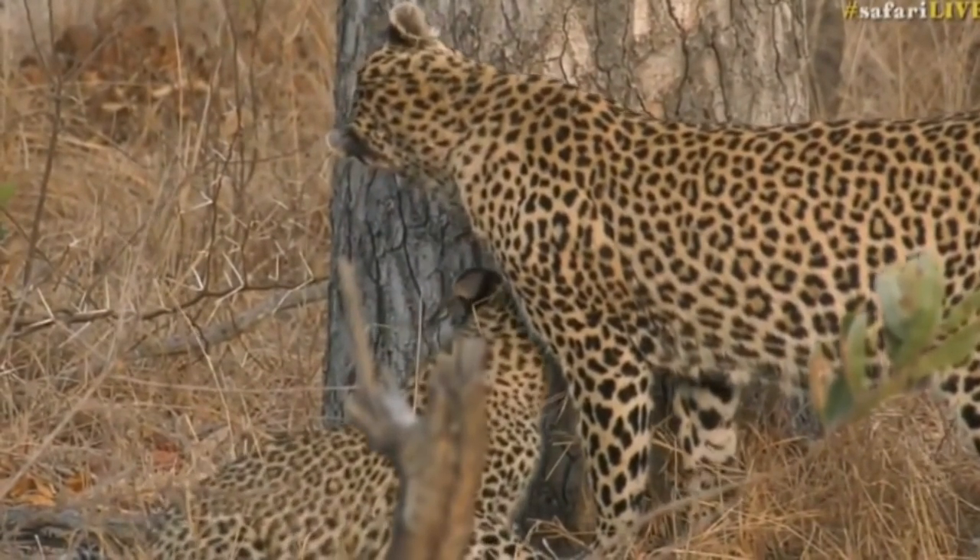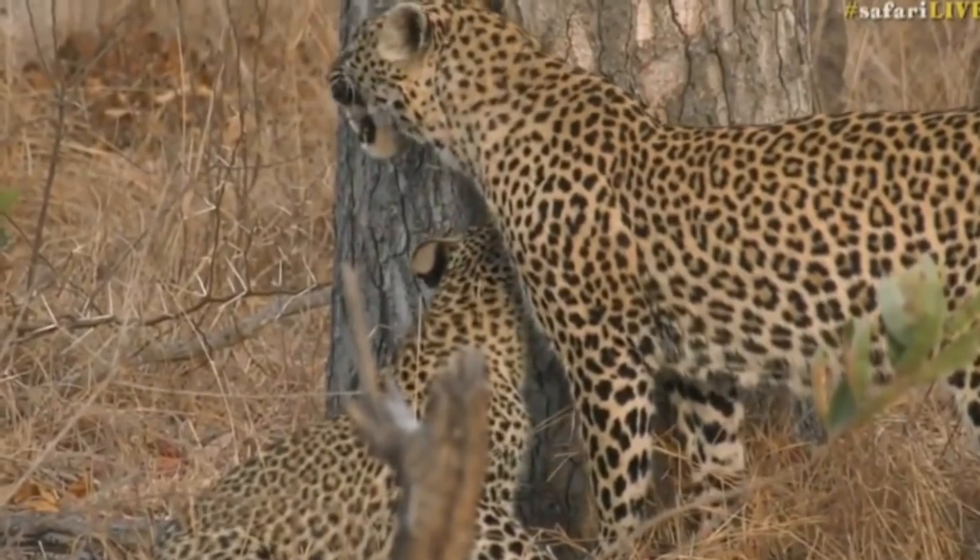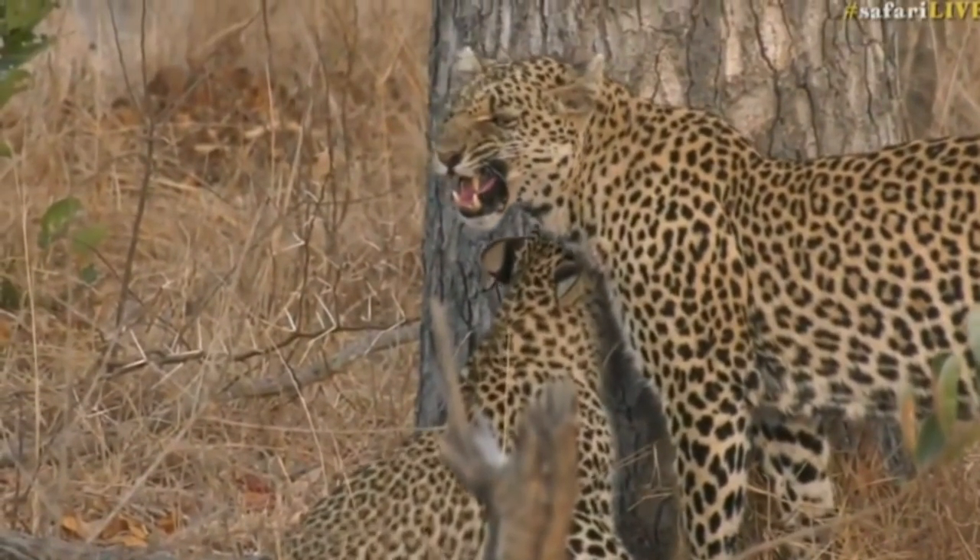Looks like both of them are fairly well fed actually, which is great. She's smelling something there.